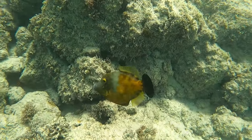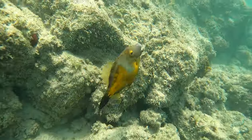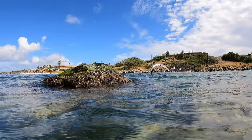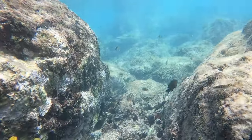Snorkeling was a lot of fun, and believe it or not there were some really great fish up by the rocks. In fact, one of the funnest things was to snorkel right up to the seagulls sitting on the rocks — that was really cool.